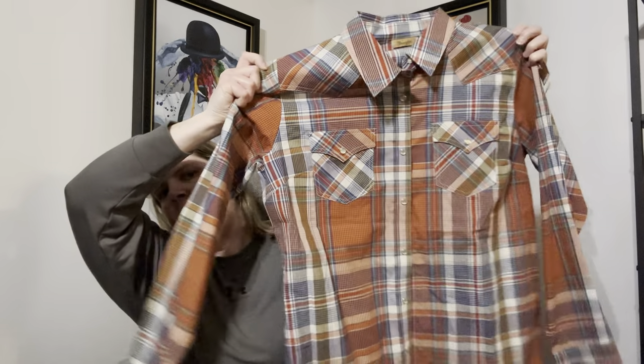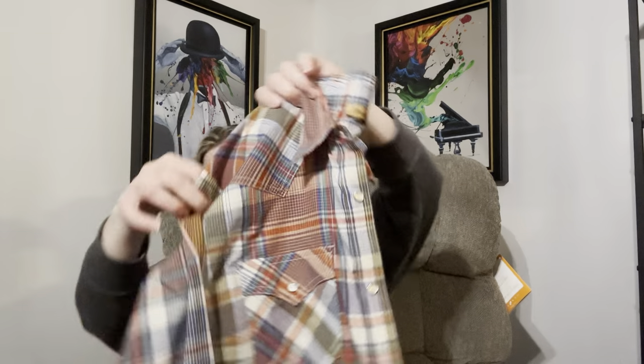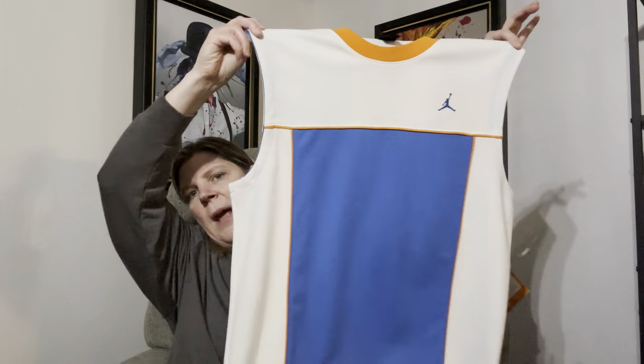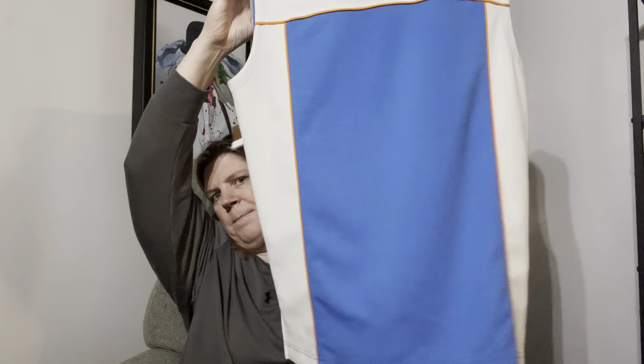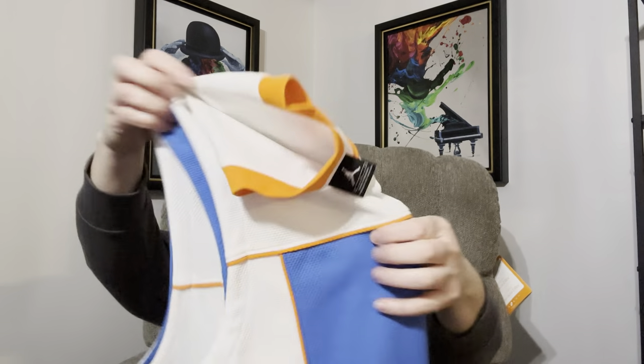I also purchased this Wrangler shirt in a size XL. This one is in great condition — it actually feels like it's brand new, I think it's probably just been starched. I also grabbed this Jordan brand item — it's a size large, like a Jordan basketball tank type thing. I felt pretty good about purchasing it, I just don't know where I'm going to be on pricing so I've got to comp that out a little better.